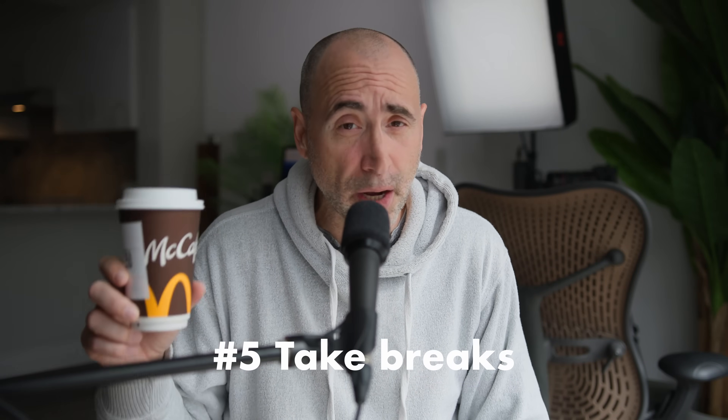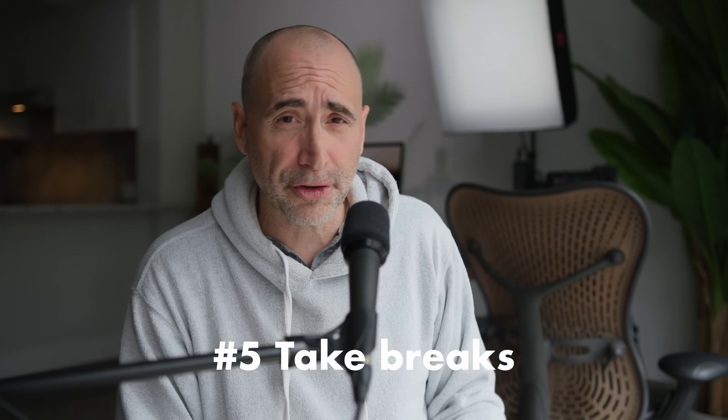Tip number five: take breaks — coffee breaks, walking breaks, go exercise. Just like when training, you have to give yourself breaks and let your mind assimilate the knowledge. Going back to tip one: you learn four or five days a week, and you've got to take days off.